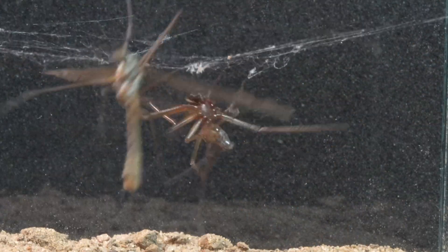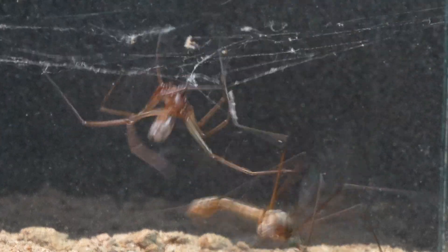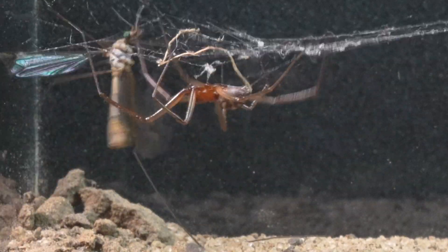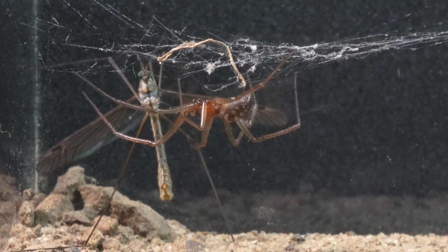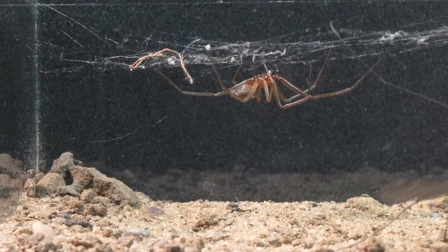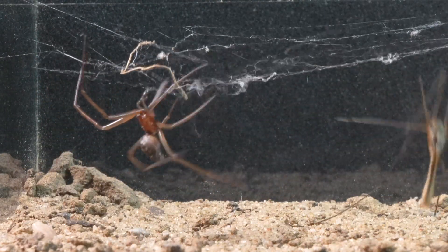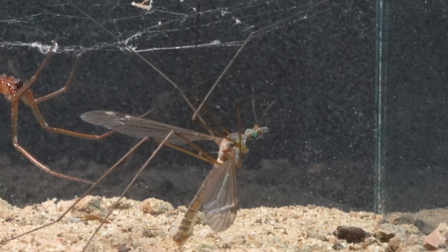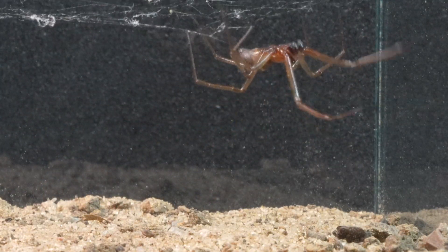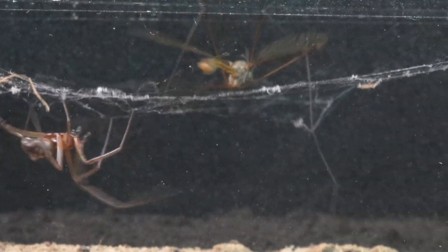The resilience of the male mosquito seems almost supernatural, managing to withstand all the attacks of the spider without giving in to them. It seems to predict all the spider's movements.